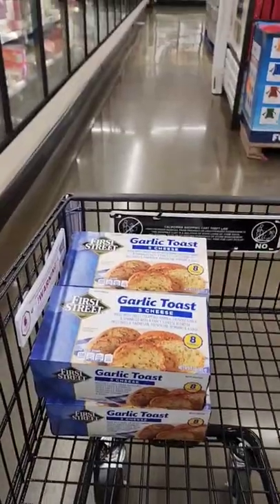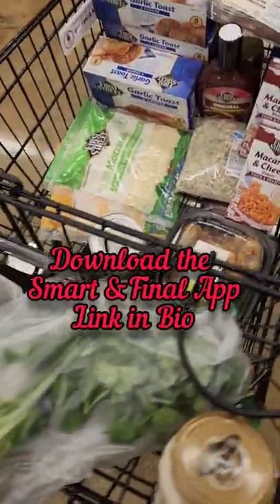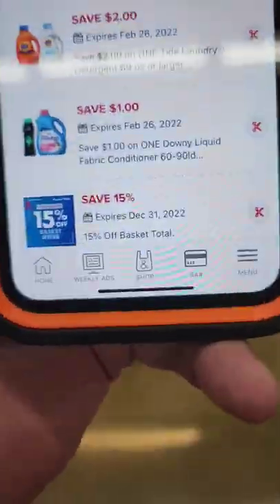No surprise, I picked something from my most popular content. I use the Smart and Final app to help me keep organized while shopping for all these different ingredients and of course the coupons.